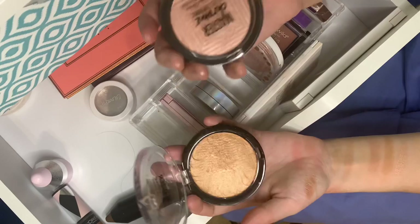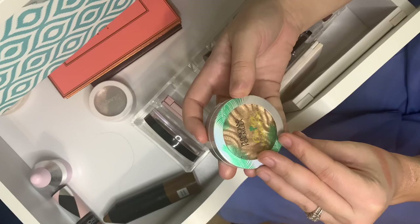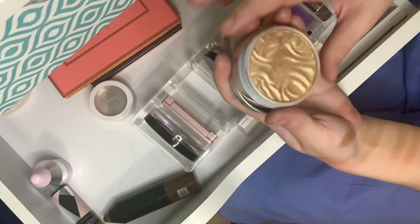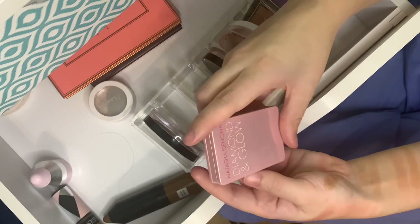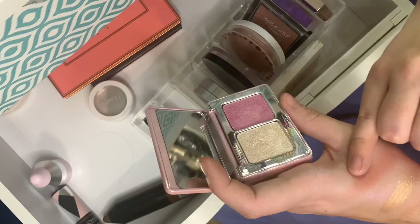I've got two Maybelline Master Chrome highlighters. One shattered and I repressed it — the formula still works great. I got the really gold one and a pinky one — both very beautiful. Here is the Physicians Formula Butter Highlighter. It says champagne but that is not champagne — that's gold. Still absolutely creamy and beautiful, but definitely gold, not champagne.